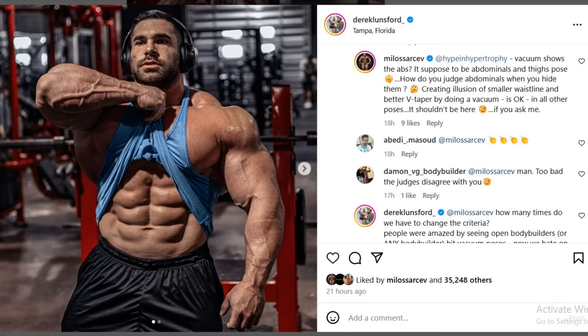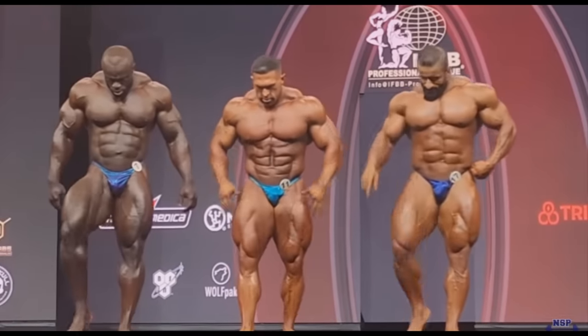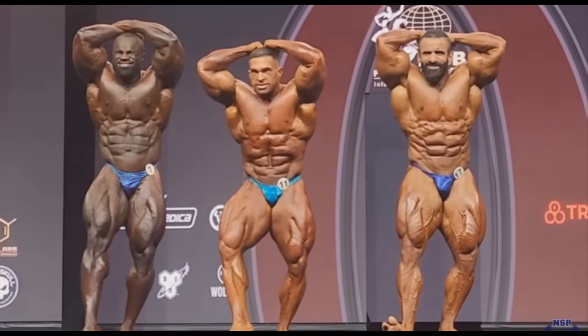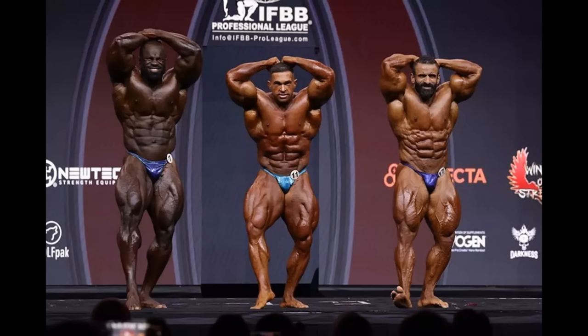It's interesting to see this, especially because at Mr. Olympia, Tarek didn't even hit the abs and thighs pose — he kinda hit it a little bit, but mostly he was showing his vacuum, and he was criticized heavily for that by pretty much everybody. The problem was basically the depth of his abs, especially compared to somebody like Hadi Chopin — the difference is huge.